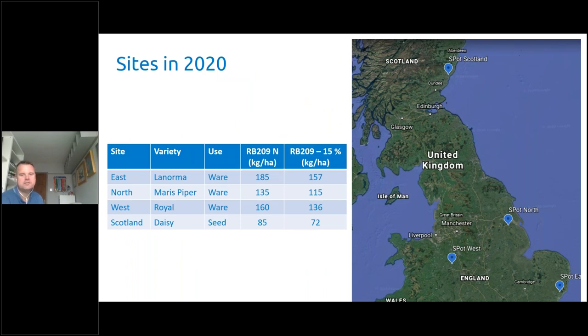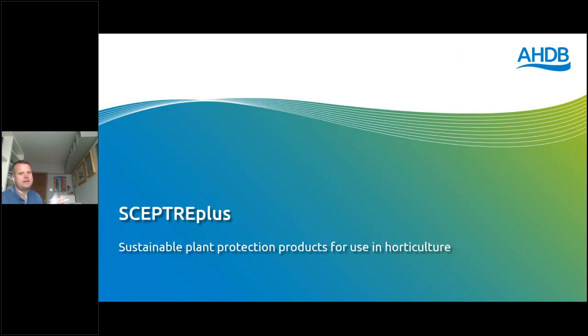The sites this year have been at all four spot sites — some up in Scotland as well as in England — on a number of different varieties. Maris Piper is one of the most common varieties grown and we also looked at reduction in the level of nitrogen applied compared to the standard RB209 guidance. That gives a bit of a flavour in terms of potatoes and some of the work that we've been doing there.